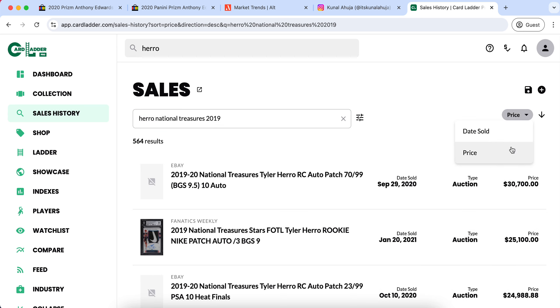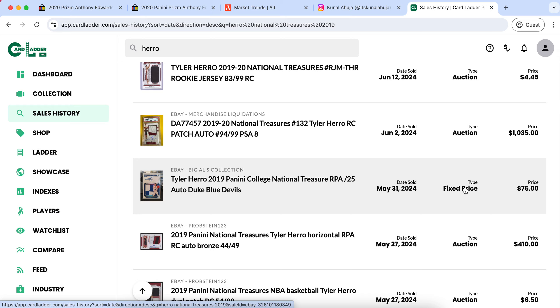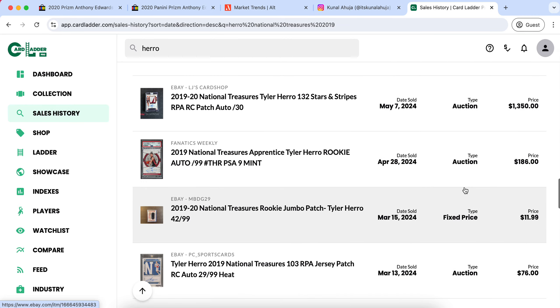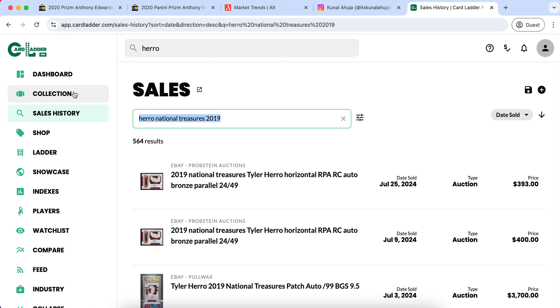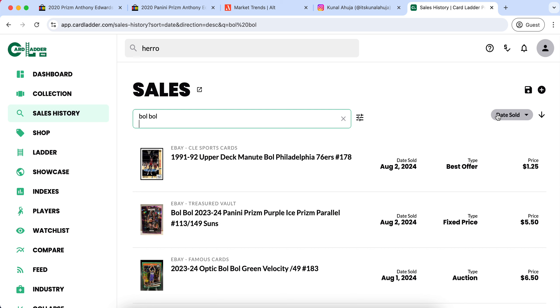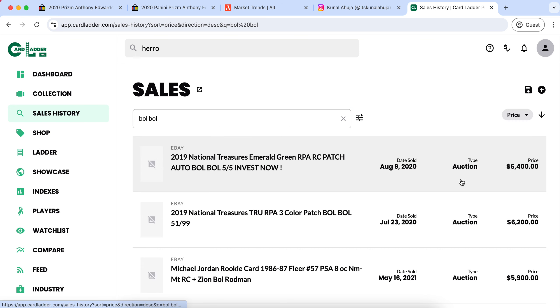Without further ado, we're going to hop right into the video. The first player on our list is Tyler Hero. During the bubble, he had a great bubble and a great rookie year, and we saw some of his cards go absolutely crazy.